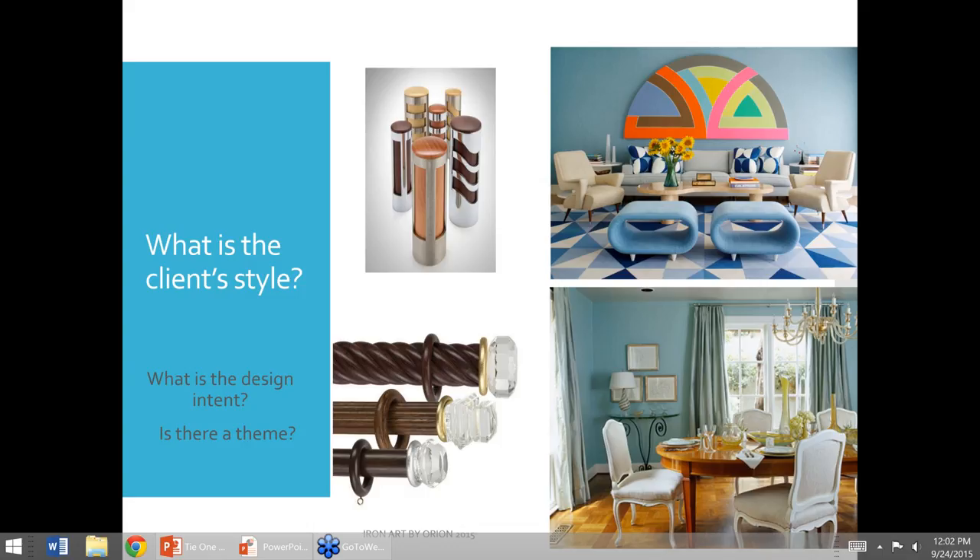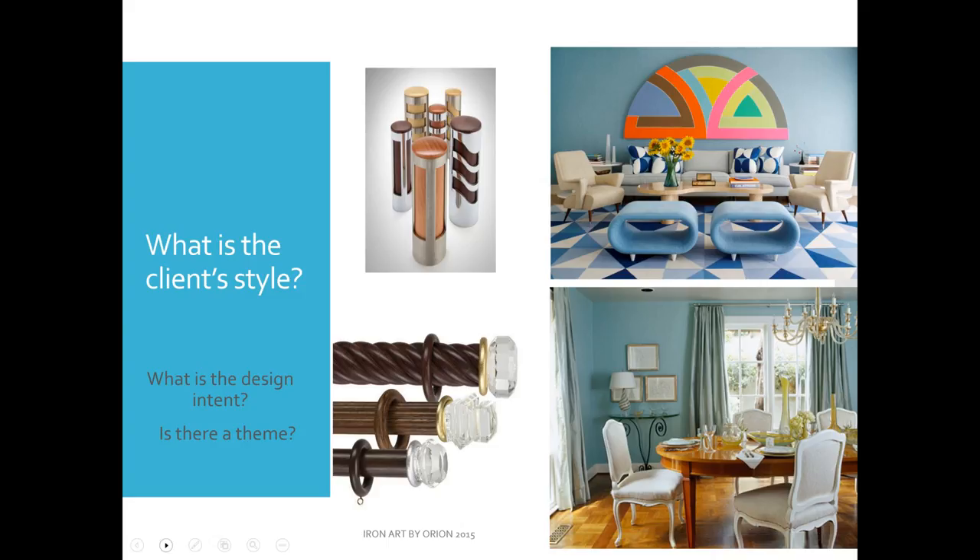We're going to start talking about these specialty applications, and I think the first place to start is: what's the client's style? What's the design intent? You've got to really talk to them. Is she traditional? Is she contemporary? If she's contemporary, then maybe the medallions or swag holders or tiebacks from the Italian collection are going to work better for her than the Bohemia crystal on wood. You have to first define what your client's style is, and then move into specifying.